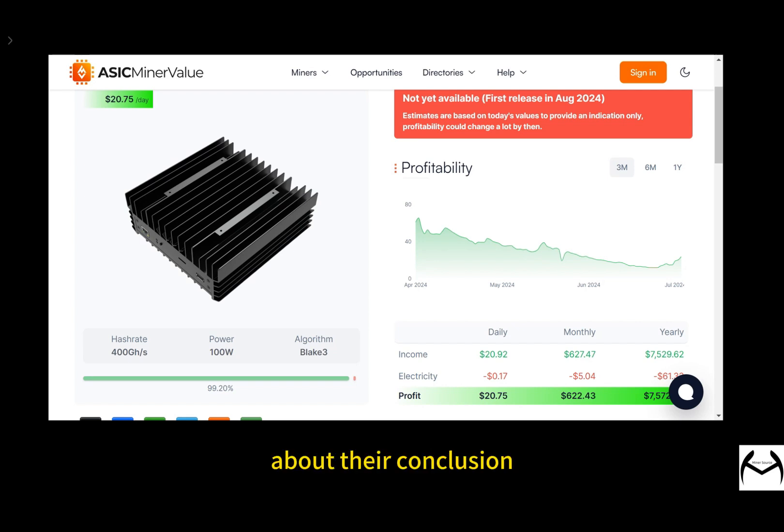In conclusion, the IceRiver AL0 stands out with its impressive hash rate, energy efficiency, and low noise design, making it the top choice for home miners. In the long run, this device not only has a bright market future but also excels in adapting to home environments and is easy to use, making it an essential tool for beginners. If you are interested in this mining model, feel free to contact the MinerSource sales team.